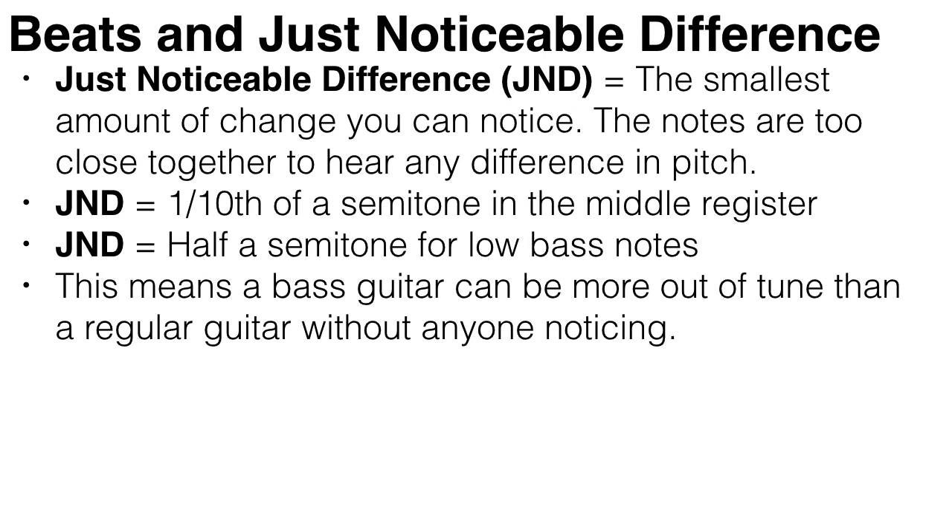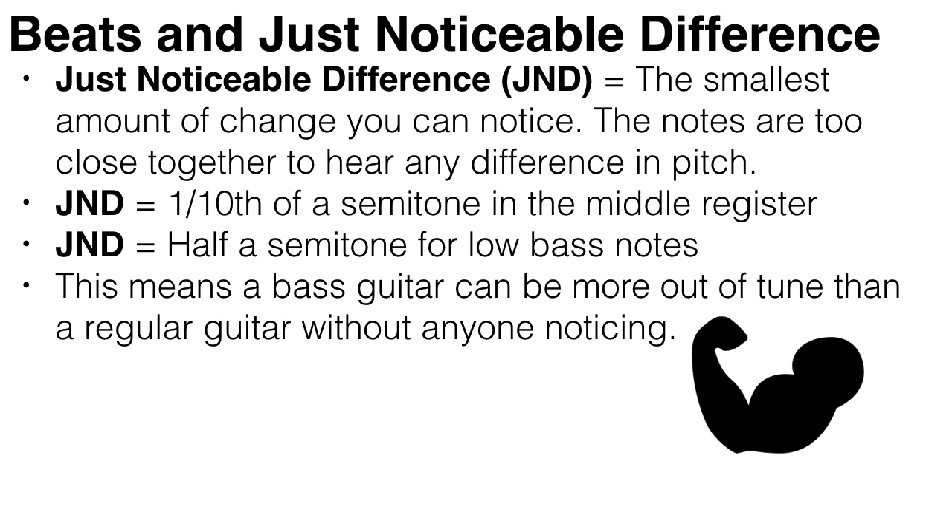So up to this point, the notes are too close together to hear any difference in pitch. This is like touching your arm with two fingers, holding them close together. Even though you're being touched at two different points, you only feel one pressure point because your fingers are too close together to distinguish between them.